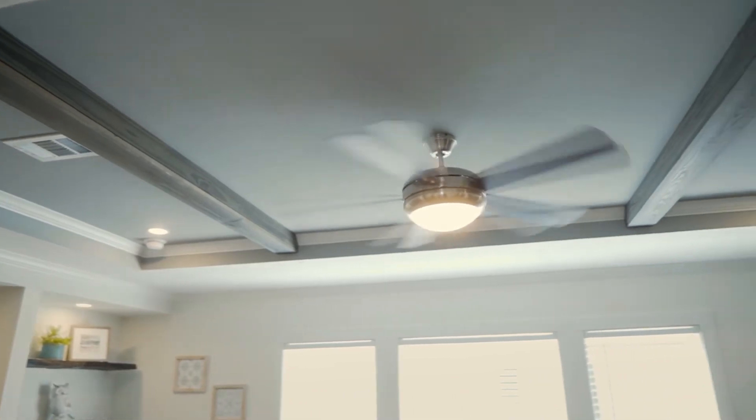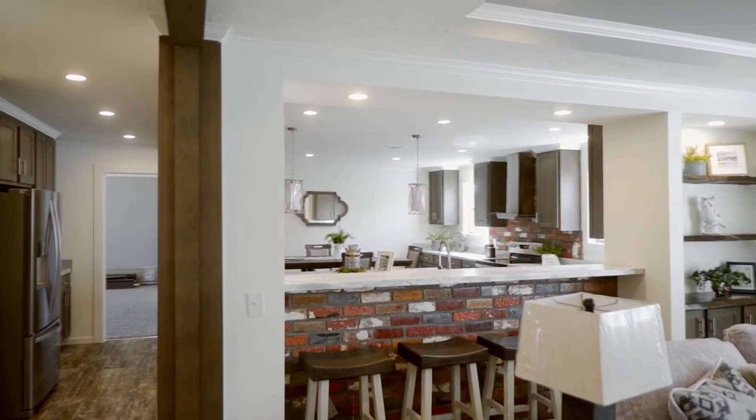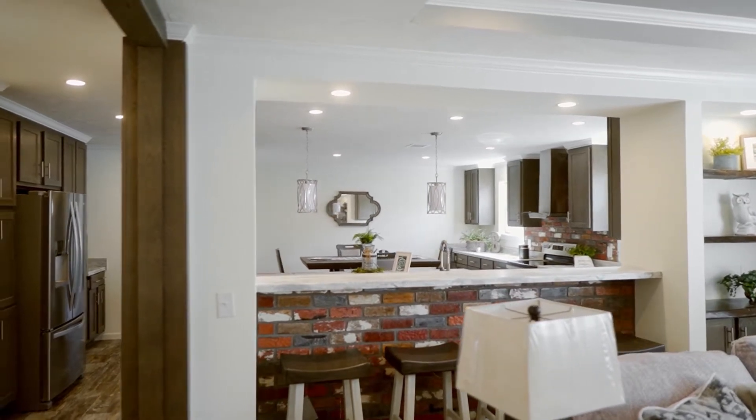You swing through here and you've got that look-through into the kitchen. It's a great space for entertaining. Follow me and we'll walk into the kitchen.